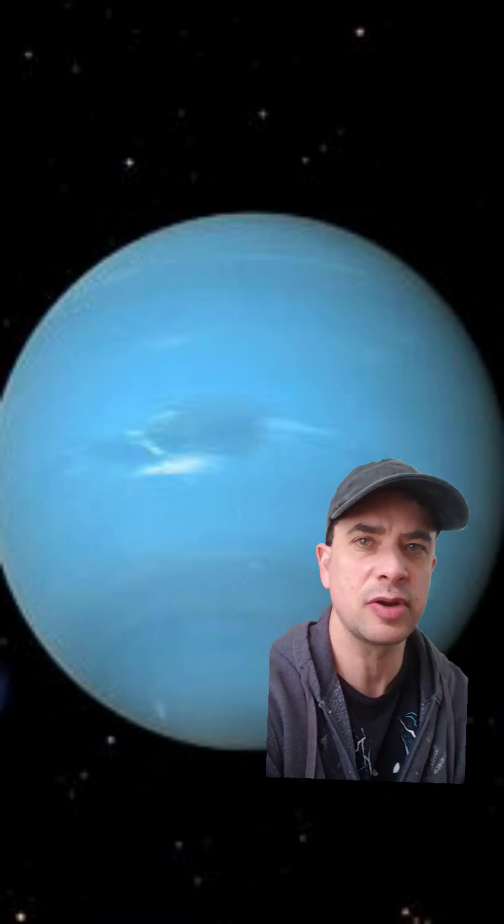It's about three-quarters the size of the Sun and has two planets going around it. One of those planets is about three-quarters the size of Neptune, and the other is a little bigger than Neptune, so about the same range.